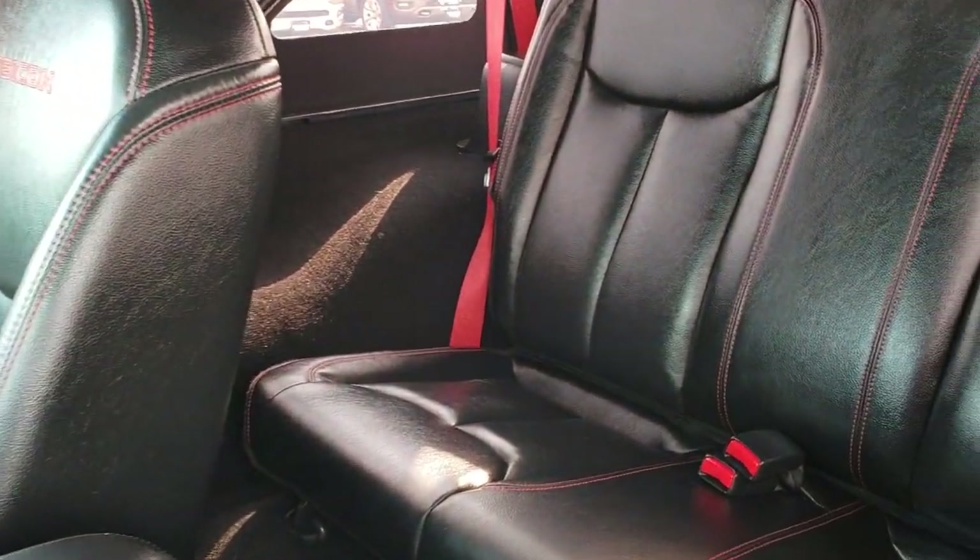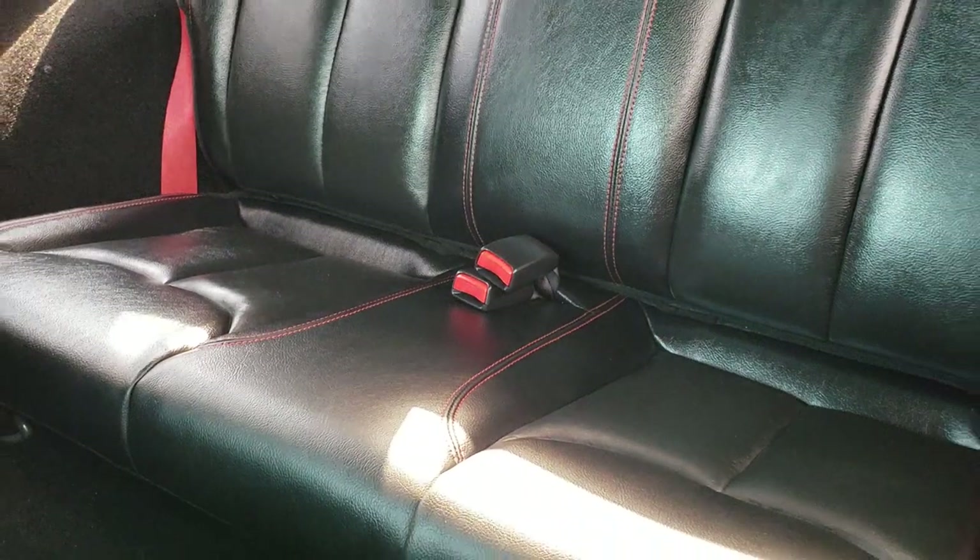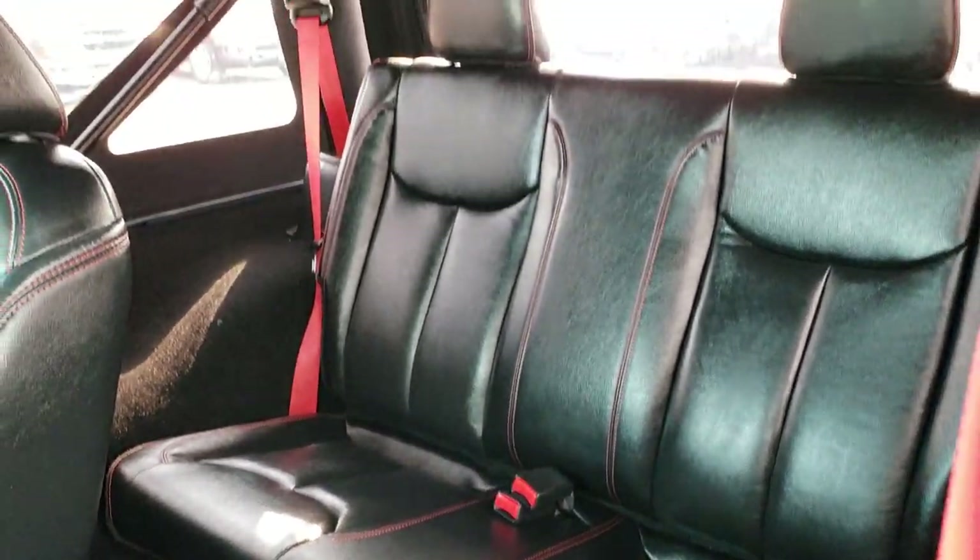The back seats are just as clean as the front seats. You get the red seat belts back there as well, and you can remove those seats if you would like.